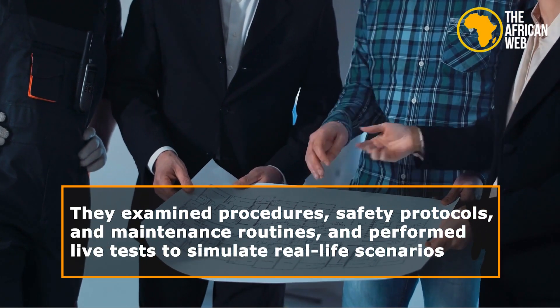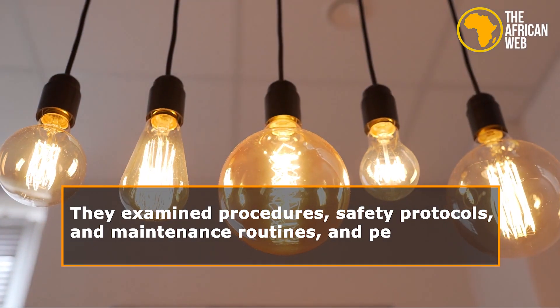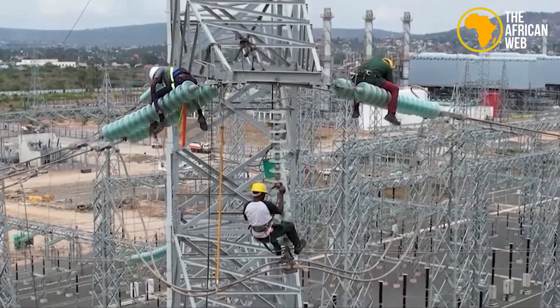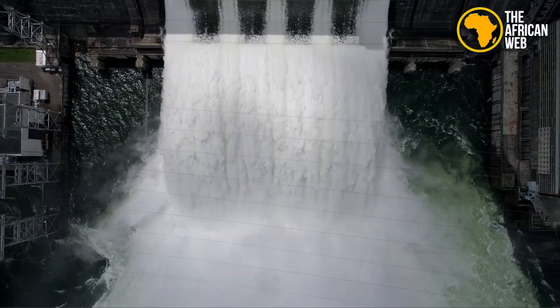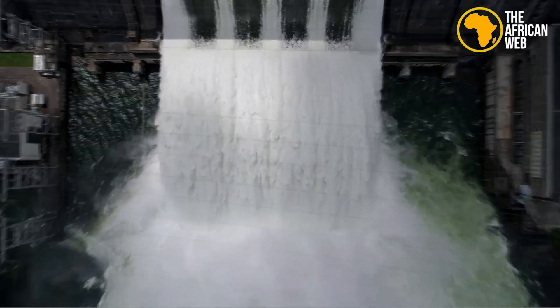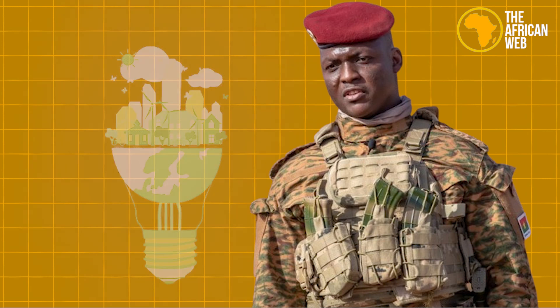They examined procedures, safety protocols, and maintenance routines, and performed live tests to simulate real-life scenarios. After analyzing the data, the team confirmed that the CIM hydroelectric power station met all safety and regulatory standards, allowing it to start operations. This marks the beginning of a new era for Burkina Faso's energy sector.